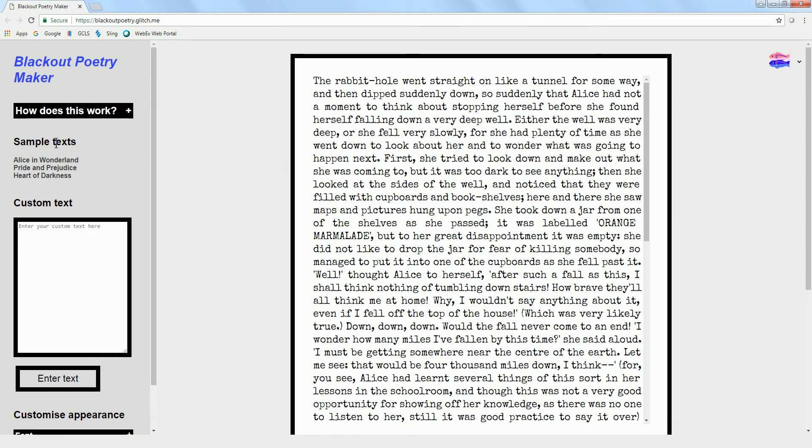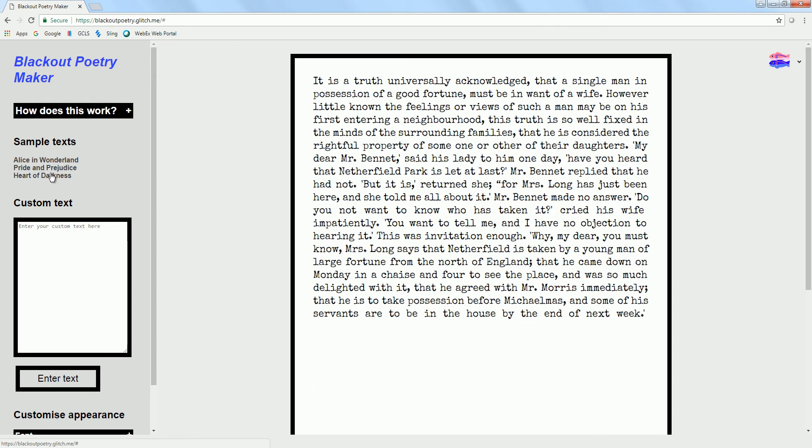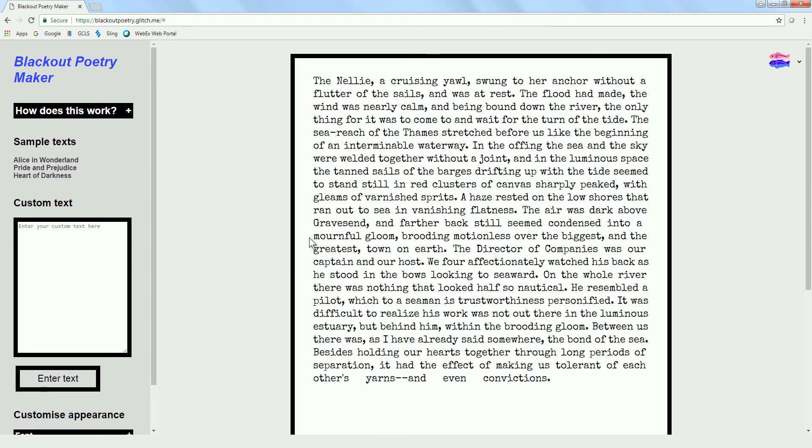She has three different sample texts: Alice in Wonderland, Pride and Prejudice, and Heart of Darkness — all works of fiction that are in the public domain, so she can use them.